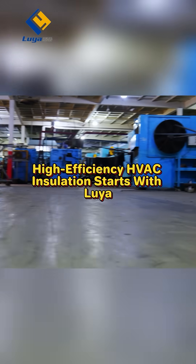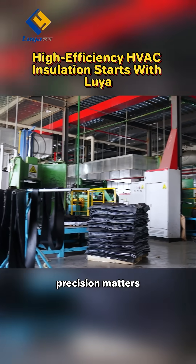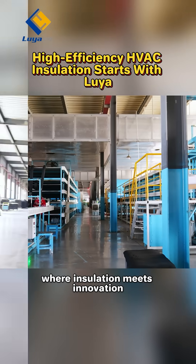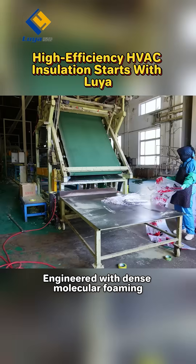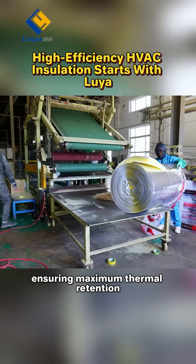High-efficiency HVAC insulation starts with Luya. In the age of energy efficiency, precision matters. Luya air conditioning pipes, where insulation meets innovation. Engineered with dense molecular foaming, ensuring maximum thermal retention.